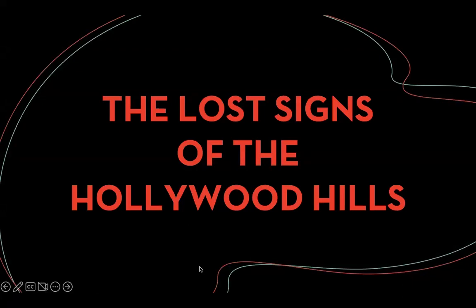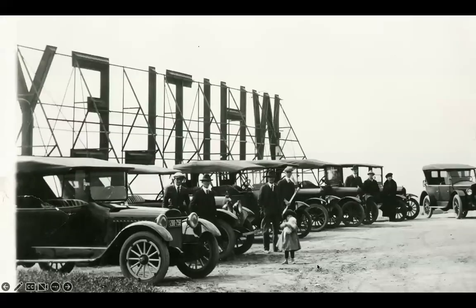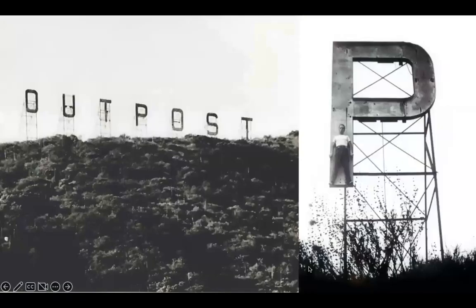There were other Hollywood signs in the hills before the Hollywood Sign. The neighborhood of Whitley Heights had the first sign up in the hills advertising that neighborhood — this is 1920. It was designed to be seen as far as Wilshire Boulevard, which is a few miles away. It was the first electrified sign and was called a 'monster sign' in the press. We have a few others that are also lost to time, since these were meant to be temporary signs.